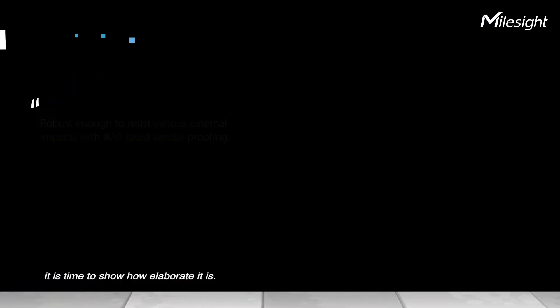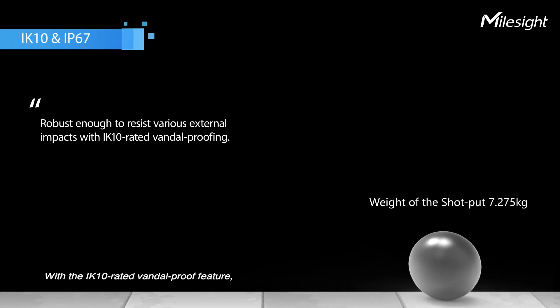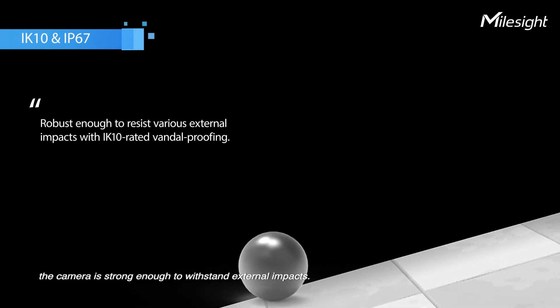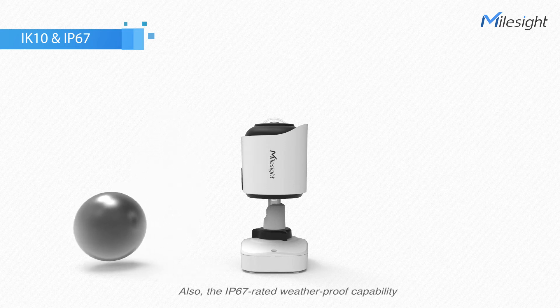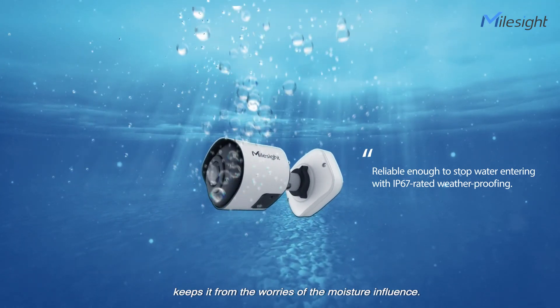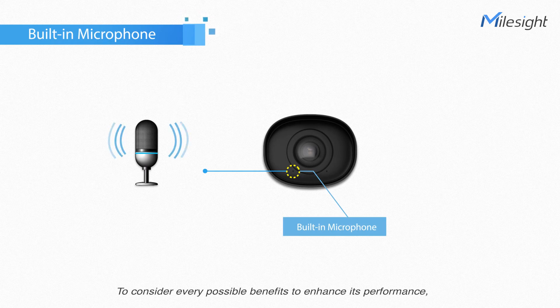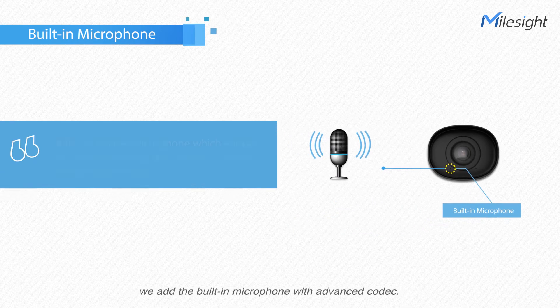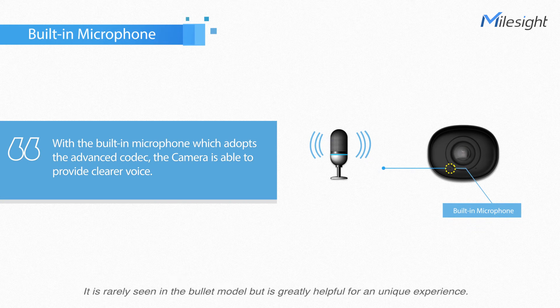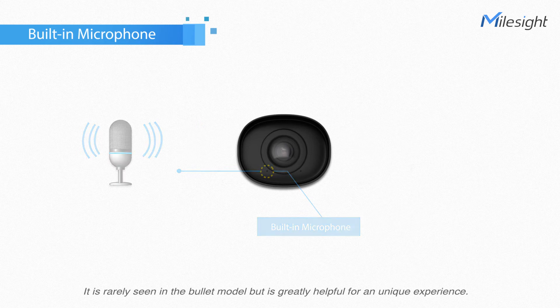With the IK10-rated Vandal Proof feature, the camera is strong enough to withstand external impact. Also, the IP67-rated waterproof capability keeps it free from worries of harsh environmental influences. To consider every possible benefit to enhance its performance, a built-in microphone with advanced codec is added — rarely seen in the bullet model but greatly helpful for a unique experience.